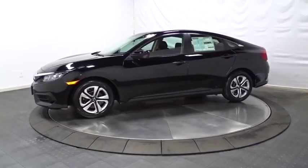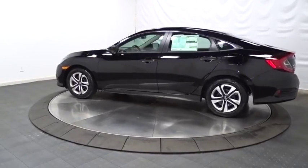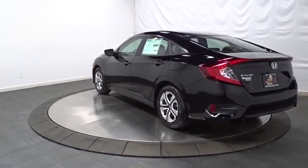Here are some of this vehicle's great options: keyless entry, backup camera, Bluetooth, front wheel drive, day and night rear view mirror, outside temperature gauge, brake assist, automatic air conditioning, cloth seat trim, engine immobilizer.